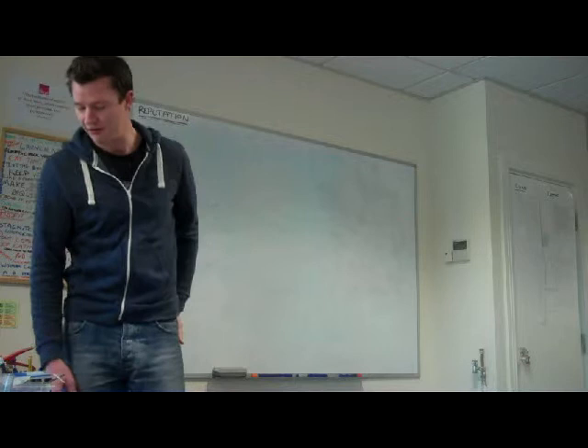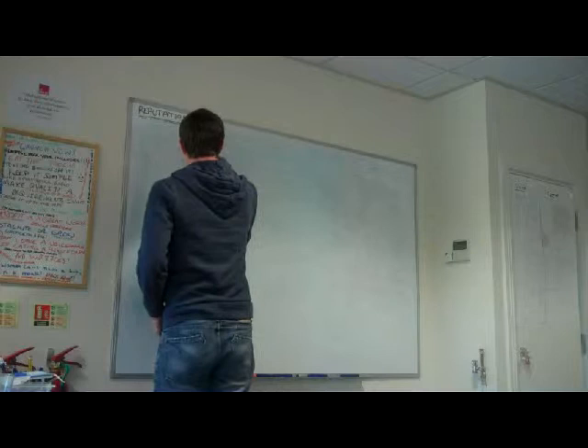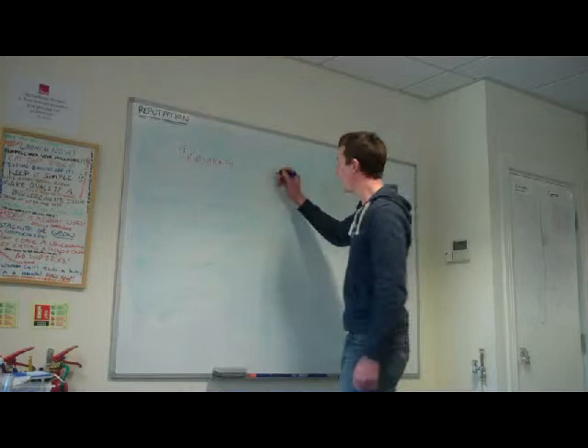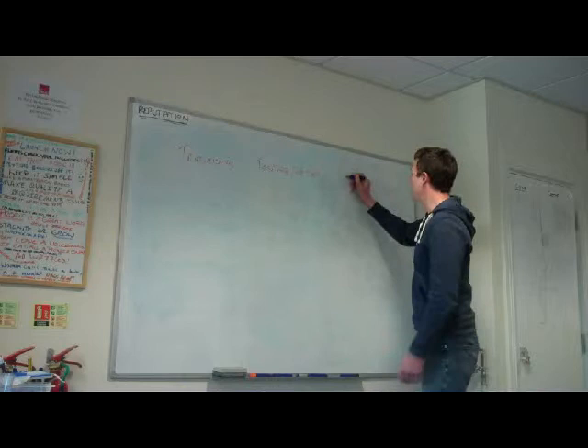So how does it differ from how we've always worked? Well, there are three main ways of development. There's the traditional, then there's development with testing but not TDD, and then there's TDD.